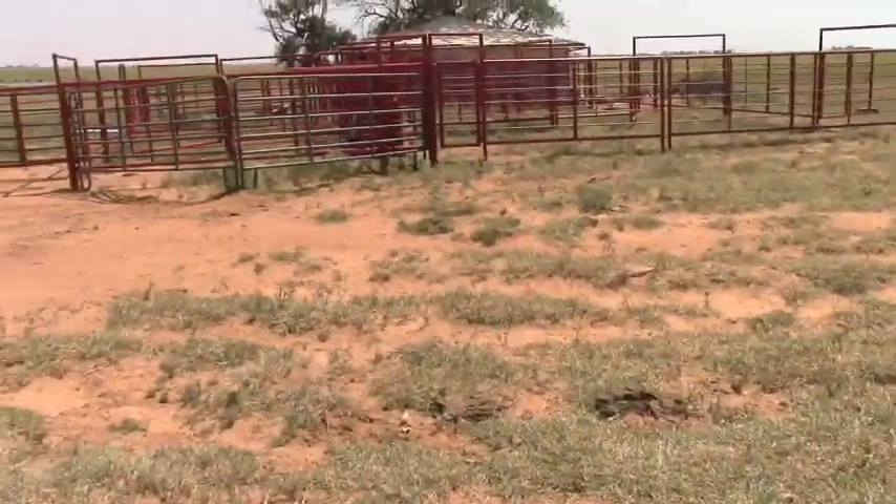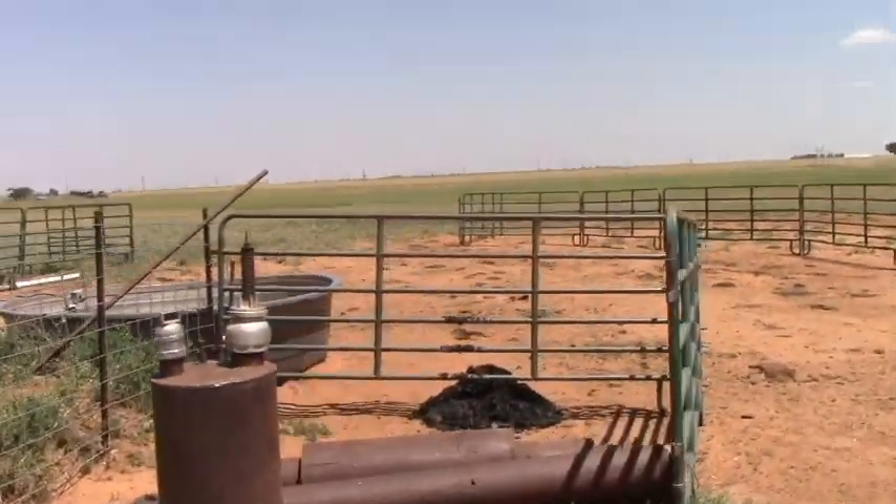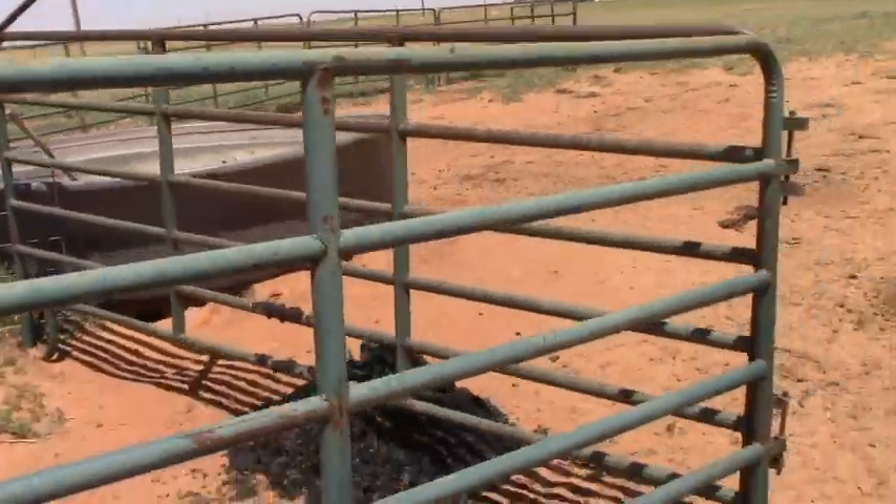Hey, y'all want to do something fun? You want to go work outside, play in the sun a little bit? Let's go do something fun, or maybe not so fun. Better put your gloves on for this one. Maybe a pair of boots too.